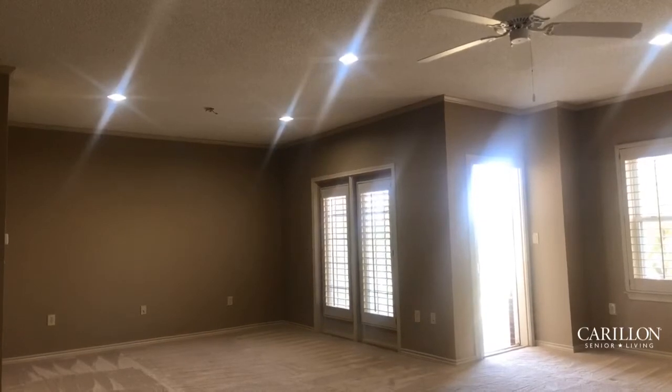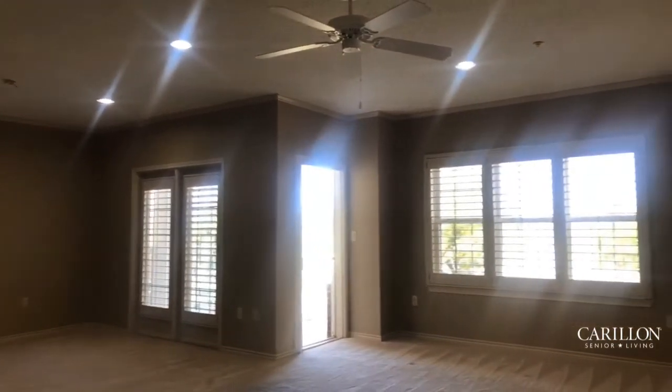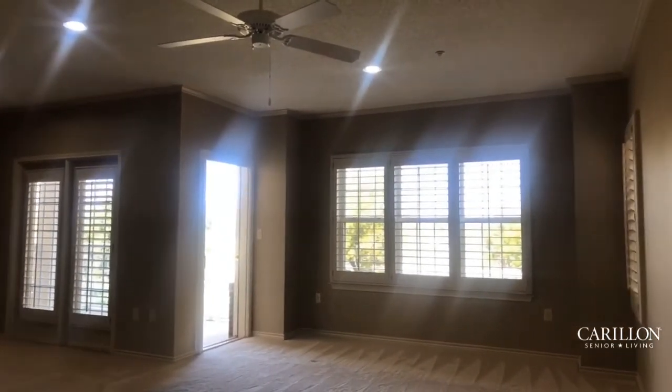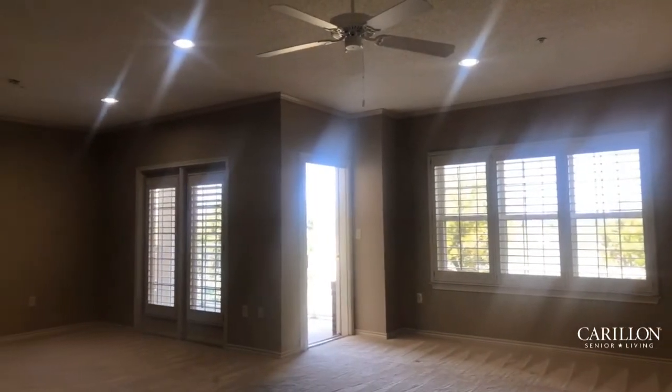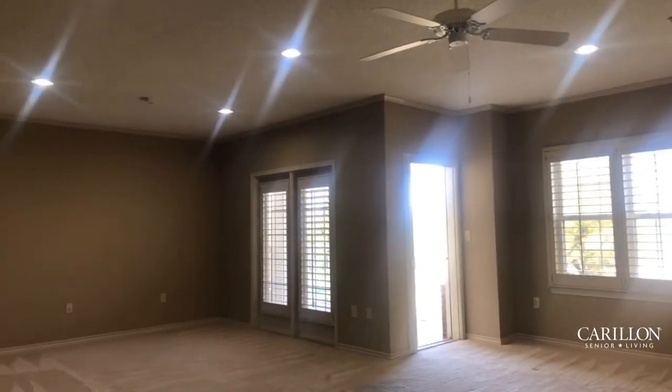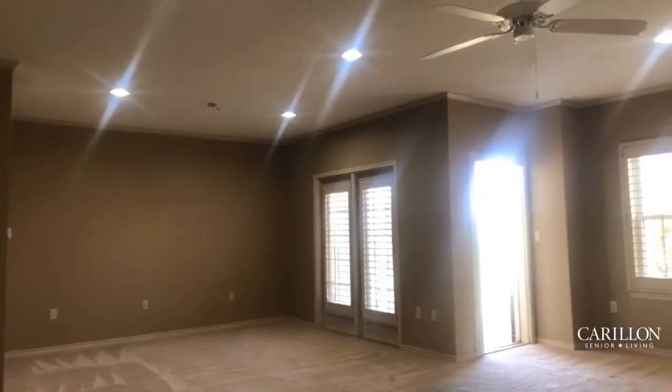Welcome to your grand living area. This living area is quite large so it can be very versatile. You can actually have a portion of it serve as a dining space, a china cabinet hutch, or even an office space. It's your space to do with whatever you'd like.